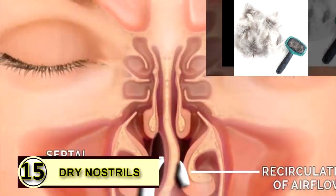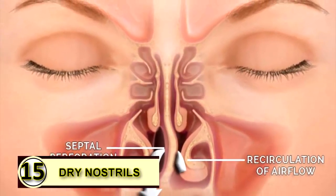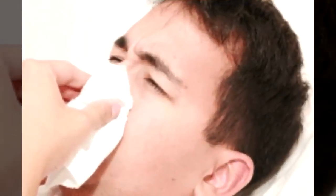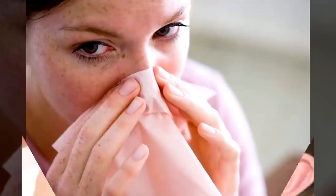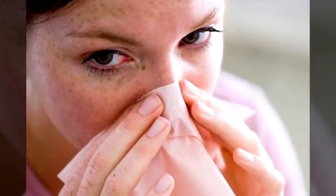Tip number fifteen: dry nostrils. Dry nostrils feel like they need to be picked at, but picked-at nostrils can become sore and irritated — it's a vicious cycle. So why not rub a little bit of coconut oil on the inside of each nostril to moisturize it? Just use a little bit.